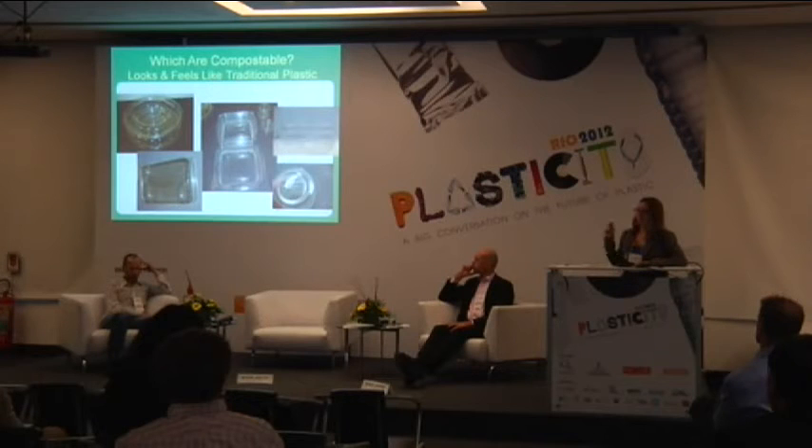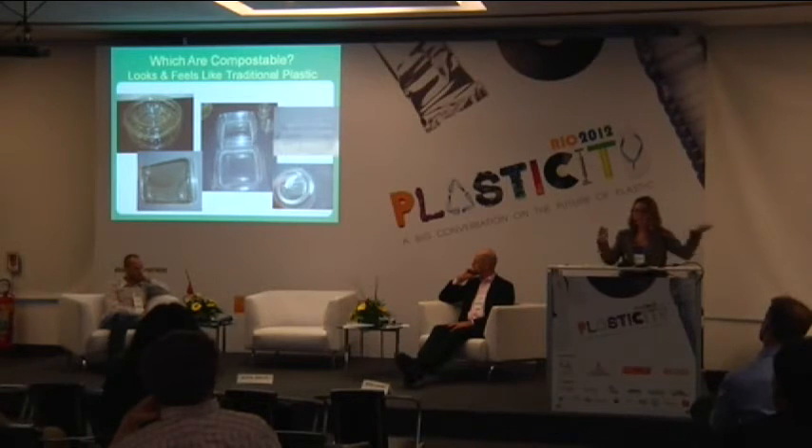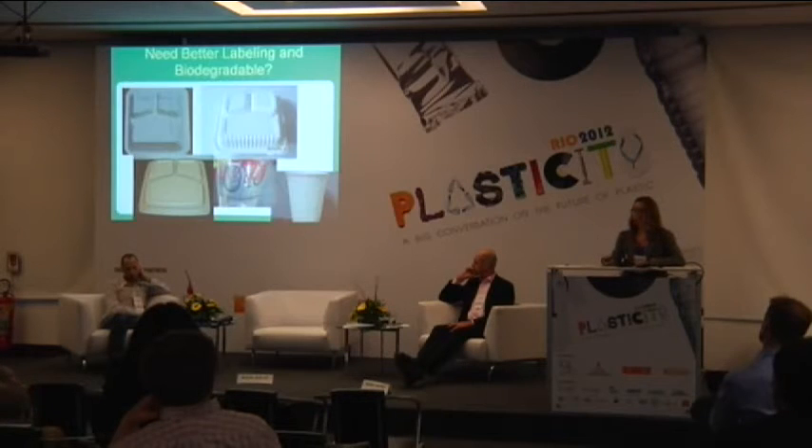Talking about compostable plastics, I put this slide up to show how hard it is for the public to recognize these products. Some are recyclable plastic in our system and some are compostable plastics in our system. If the public doesn't recognize these, how is our hauler — the person picking up the material — going to recognize what's compostable or plastic? It's very unclear. Biodegradable is another misleading label — somebody mentioned that earlier — and it does not have any merit.